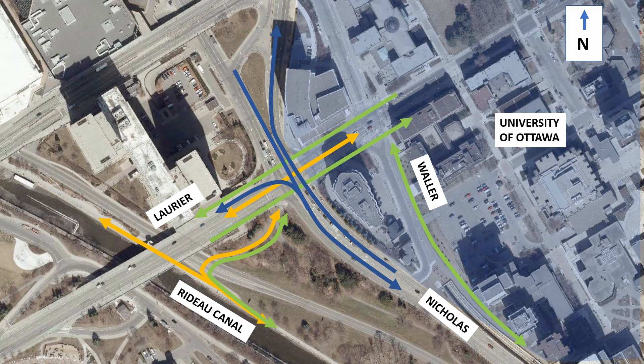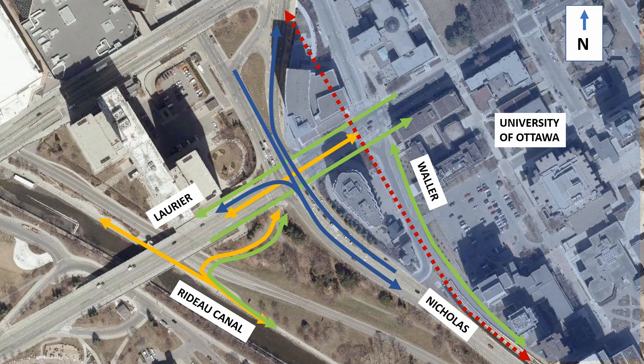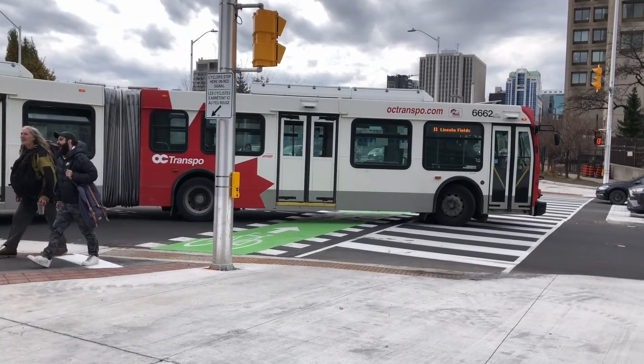Finally, we can't forget about transit. Even though Ottawa's main LRT line actually runs underground through this area, there are a lot of buses using the intersection. Waller Street, north of Laurier, is reserved exclusively for buses, and many end-of-route buses serving both Ottawa and neighboring Gatineau loop through the Nicholas intersection.